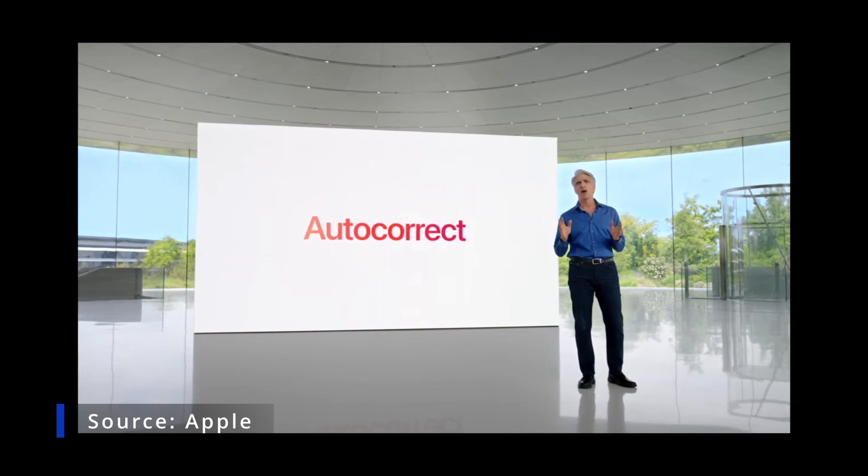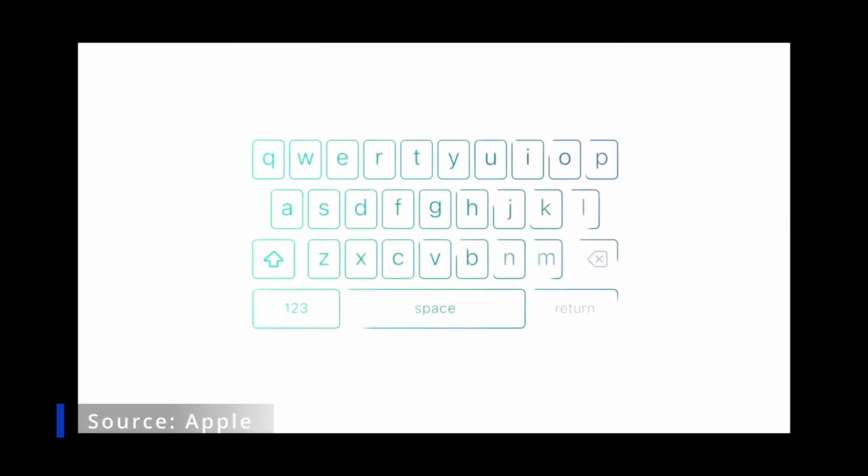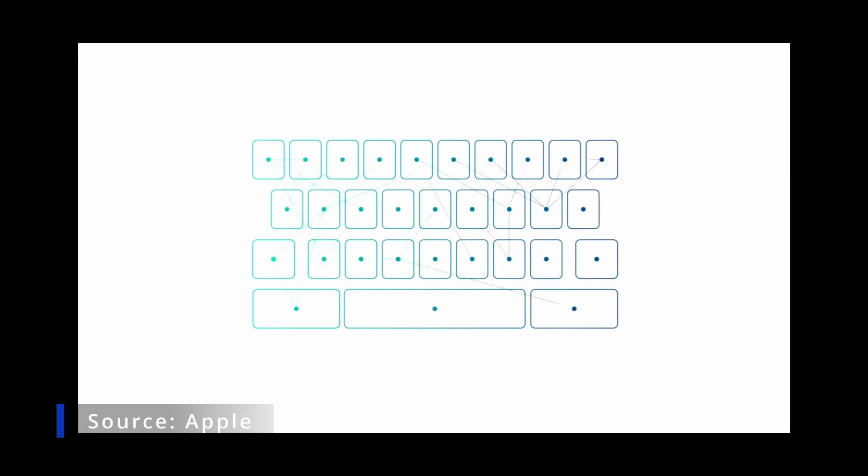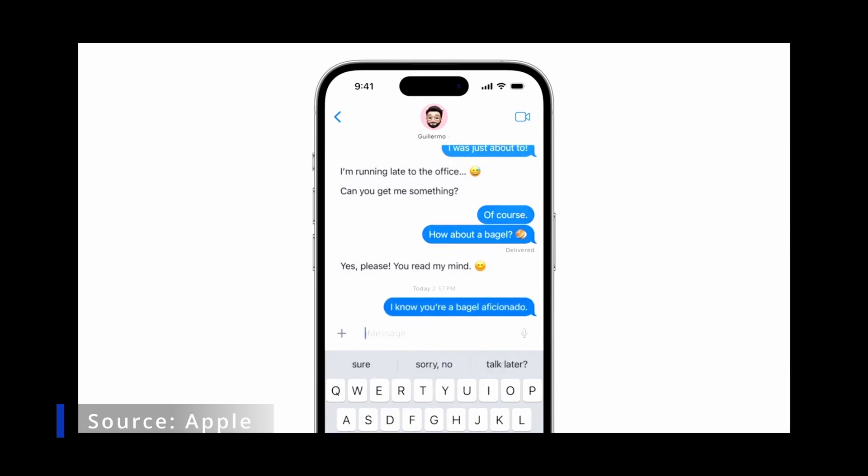iOS 17 AutoCorrect is powered by on-device machine learning. Over the years, we've continued to advance these models. The keyboard now leverages a transformer language model, and sentence-level auto-corrections can fix more types of grammatical mistakes.